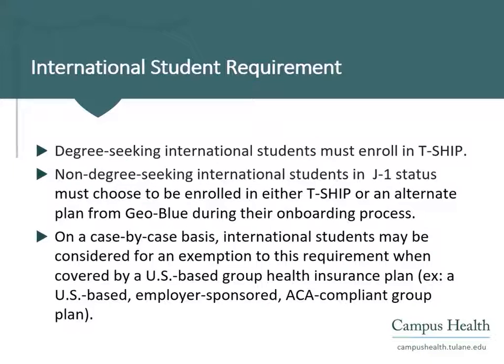Degree-seeking international students are required to enroll in TSHIP. Non-degree-seeking international students in J-1 status must enroll in either TSHIP or an alternate plan from GeoBlue. Exemptions to this requirement are granted on a case-by-case basis when international students are covered by a U.S.-based group health insurance plan. More information about how to request an exemption can be found on the Campus Health website.